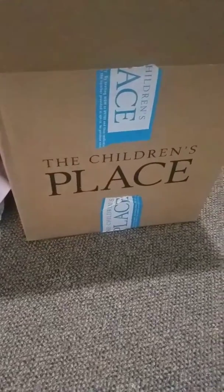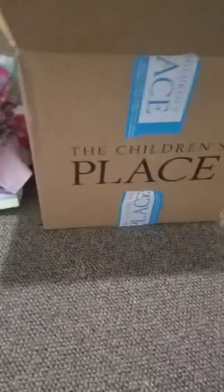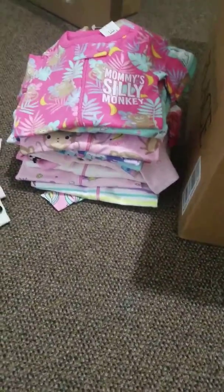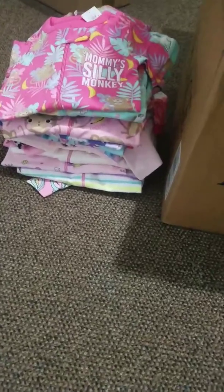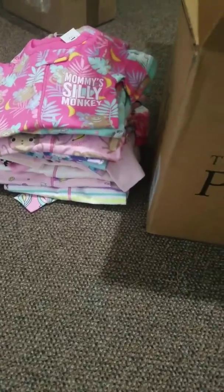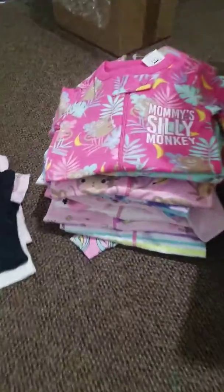Hi beautifuls! I'm back with another haul and today's haul is going to be a Children's Place haul. I had to order my daughter some pajamas so I just wanted to share with you guys what I got. Children's Place always has the cutest clothes hands down. I definitely recommend checking them out if you have not already. So let's go ahead and get started.